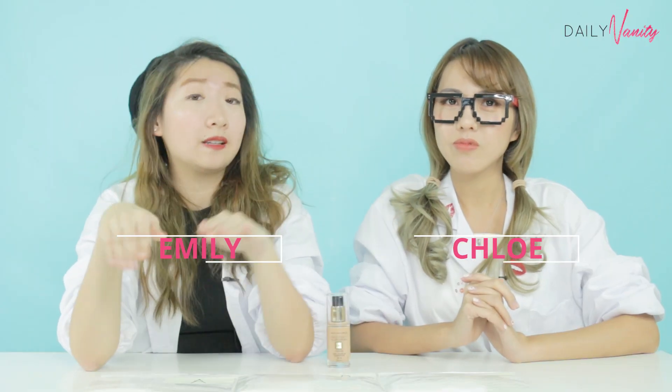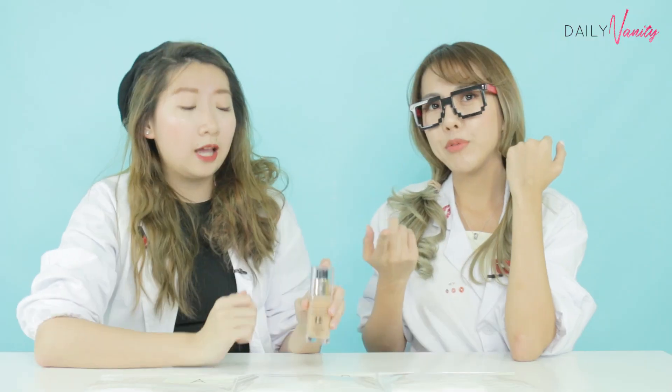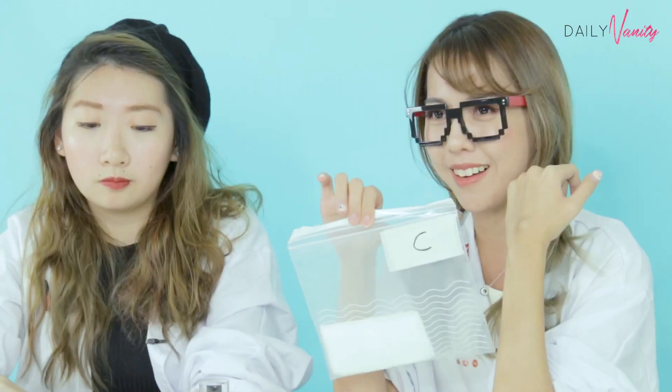So the first test is about testing the effectiveness of these makeup removal wipes. What we're going to do is take this foundation, which is a significantly darker shade than our skin tone, as you can tell. Then we're going to apply it on our hands and wipe them down. We'll see how many makeup removal wipes are required to remove the entire thing.